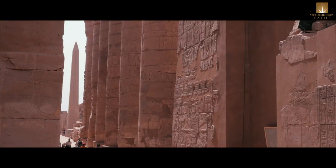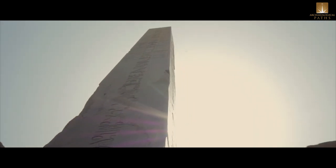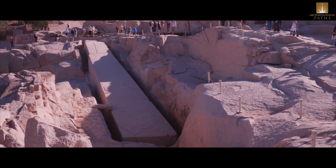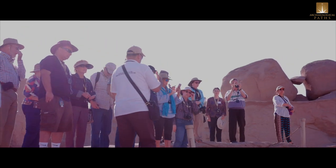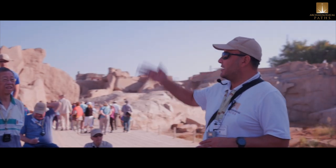The unfinished obelisk dates back to the time of Hatshepsut, when she was the ruler and king of Egypt. This was not her first — she had ordered two other obelisks that we saw at Karnak temple. This obelisk was supposed to be 134 feet in height with an estimated weight of 1,168 tons, which could be the largest the ancient Egyptians had ever handled in their lifetime.